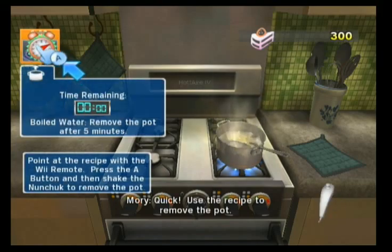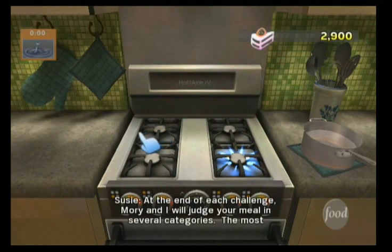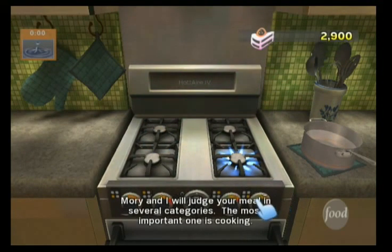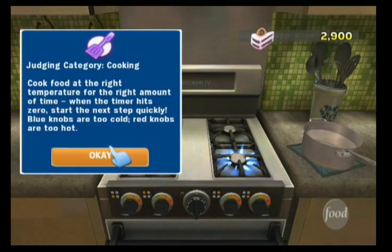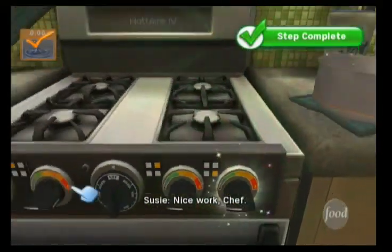Quick, use the recipe to remove the pot. Perfect. At the end of each challenge, Maury and I will judge your meal in several categories. The most important one is cooking. Always remember to turn off your burners. Nice work, Chef.